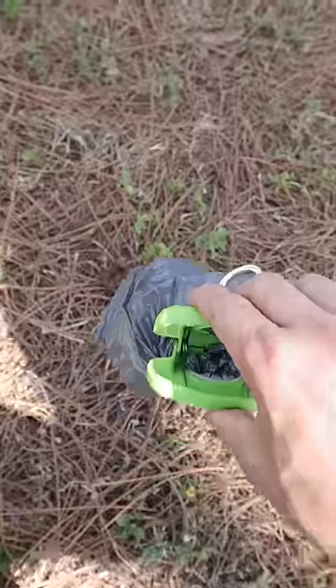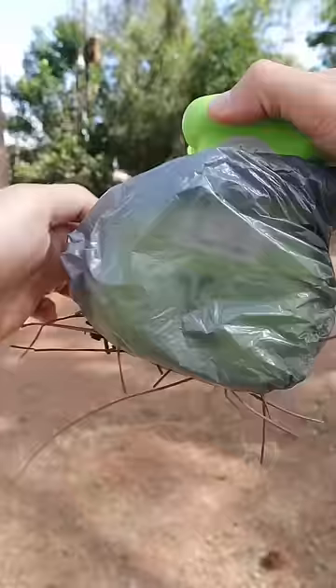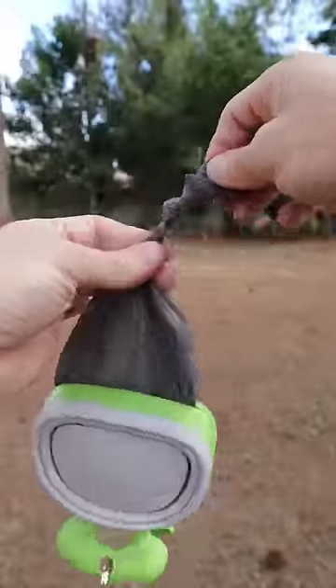And this portable scooper holds doggy bags and will allow you to remove and dispose of poop from any surface without having to use your hands.